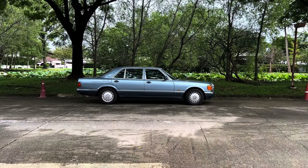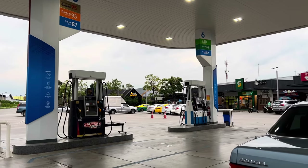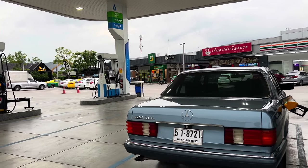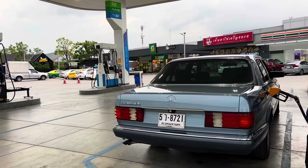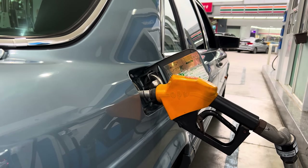It was actually developed to be super aerodynamic and more fuel efficient than the first generation S-Class, the W116. So let me tell you — this 4.2 liter M116 aluminum V8 is actually very economical...